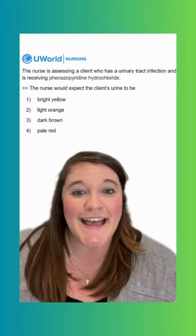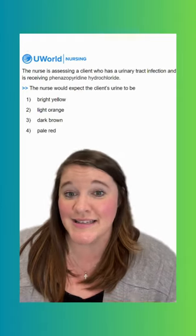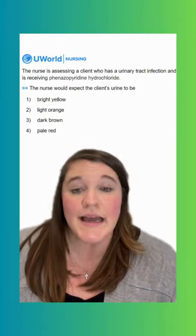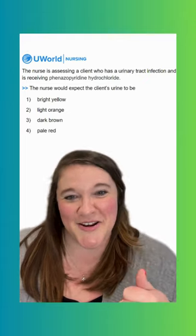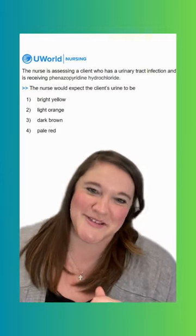Option four says pale red. Pale red urine usually is indicative of bleeding somewhere in the GU tract, so not a side effect of this medication at all. So make sure to educate your clients on that so they don't freak themselves out the first time they go to the bathroom after taking this medication.